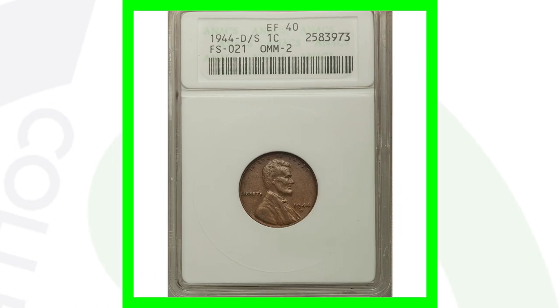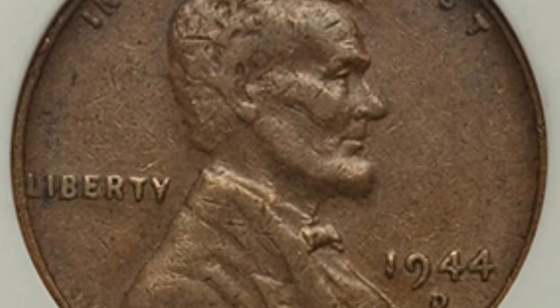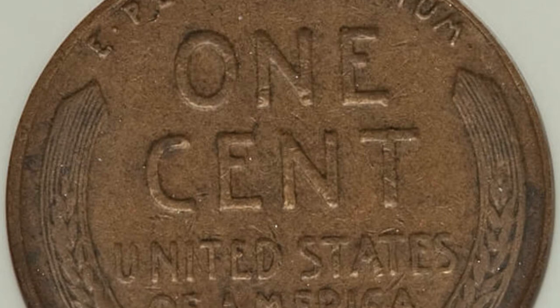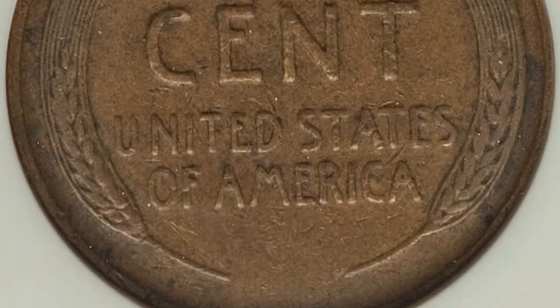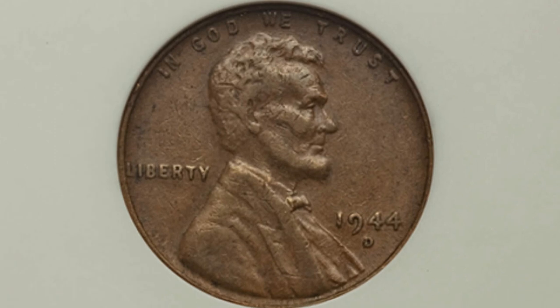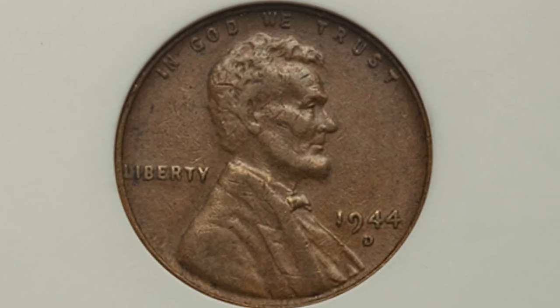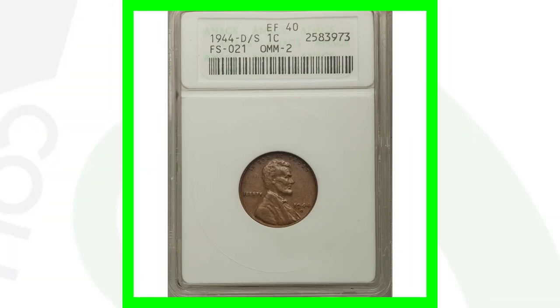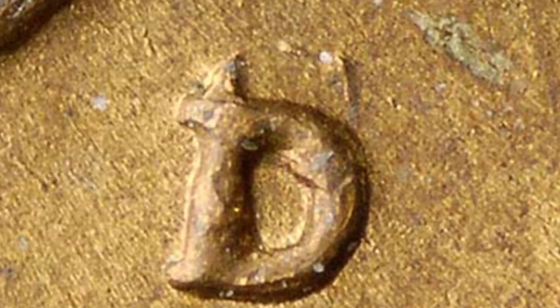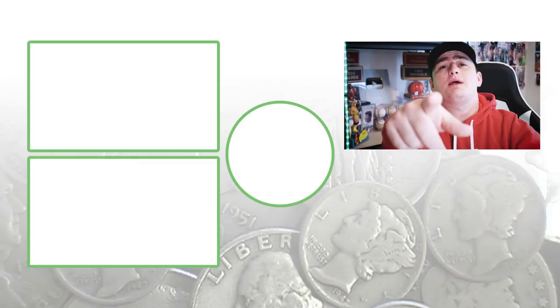Here's a 1944 wheat penny — a very common coin that a lot of you probably have. This is the D mint mark, but it's actually a D over an S mint mark, making it an over-mint mark error. It's only graded Extra Fine 40, not a high grade or mint state, so it sold for around $50. Here's what the D over S mint mark looks like on the 1944 wheat penny.